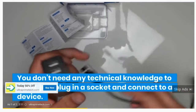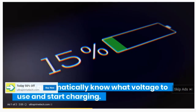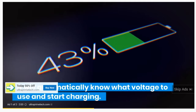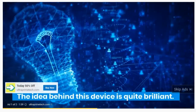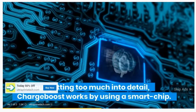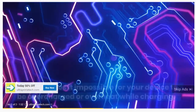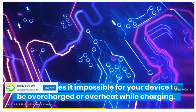You don't need any technical knowledge to use it. Just plug into a socket and connect your device. It will automatically know what voltage to use and start charging. ChargeBoost works by using a smart chip, which makes it impossible for your device to be overcharged or overheat while charging.